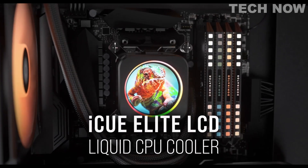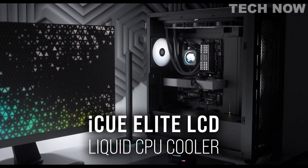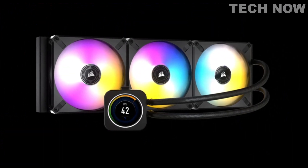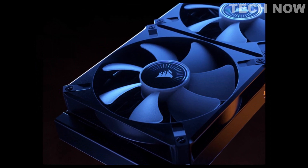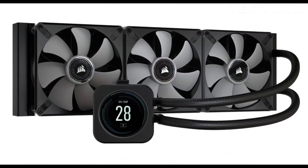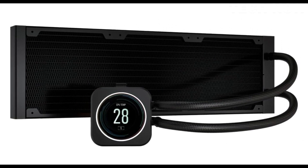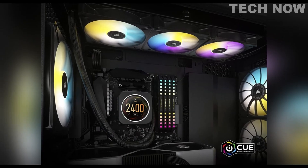The cooling method employed by the Corsair iCUE H150i Elite LCD is water-based, utilizing a high-performance pump head and three 120mm Corsair ML RGB Elite magnetic levitation fans. These fans, with a maximum rotational speed of 2,000 RPM, provide exceptional low-noise cooling performance. The cooler also includes a Corsair iCUE Commander Core Smart RGB Lighting and Fan Speed Controller, enabling precise control over up to 6 RGB fans.